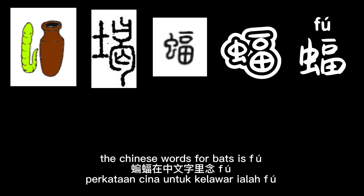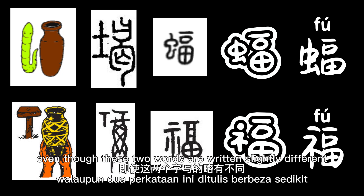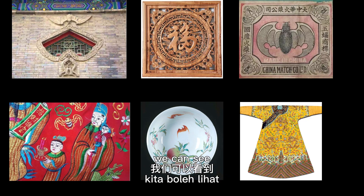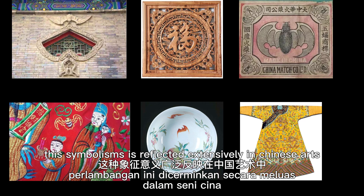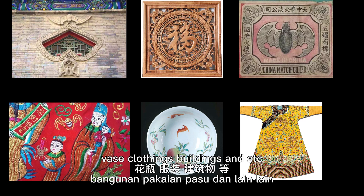The Chinese word for bats is 'fu', and the word for blessings is also pronounced as 'fu'. Even though these two words are written slightly differently, the pronunciation is the same. We can see this symbolism reflected extensively in Chinese arts — for example, tablewares, vases, clothing, buildings and so on.